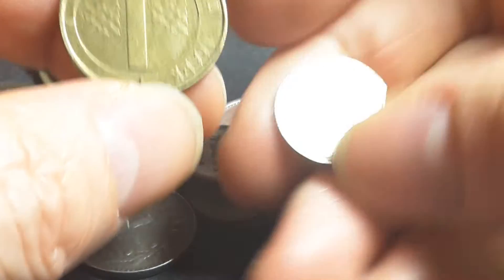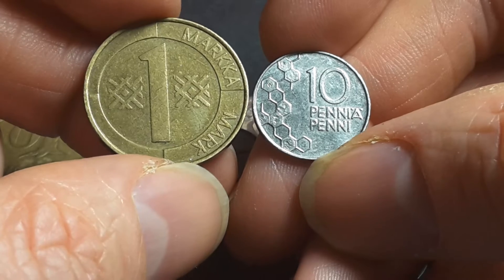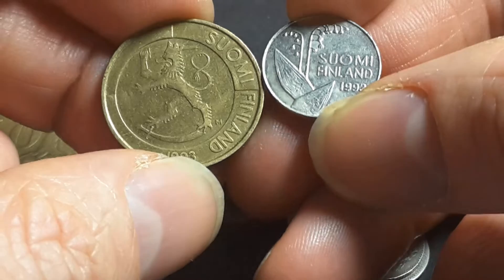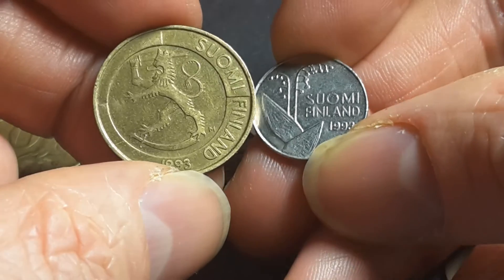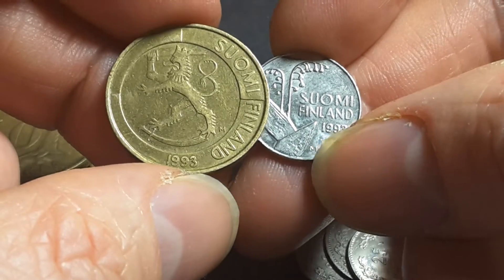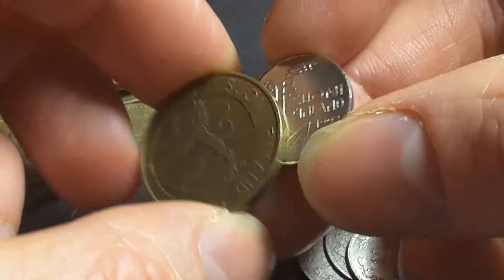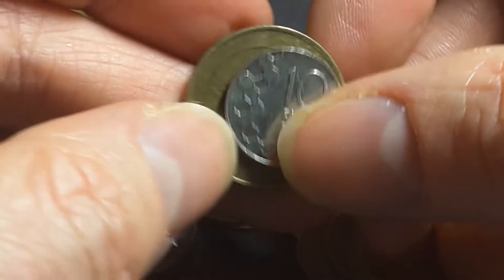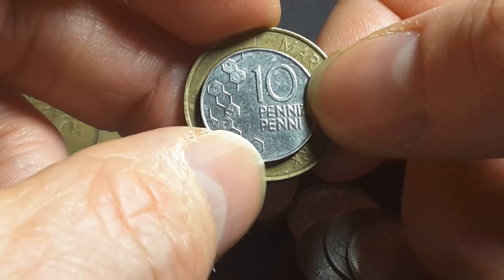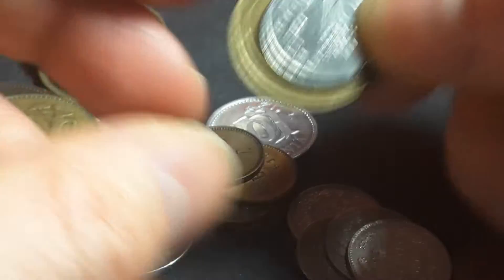These are the last coins of the Finnish Markka — these are in Swedish and Finnish. You can see on the reverse it has Suomi and Finland in Swedish, because there's actually a sizeable Swedish-speaking minority in the country. The last series comes in 10 and 50 Penni, 1, 5, and 10 Markka — it's actually quite a nice series to get.